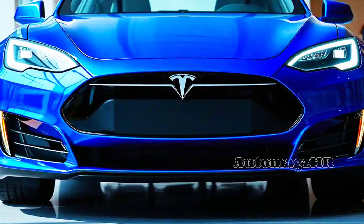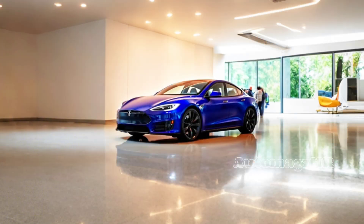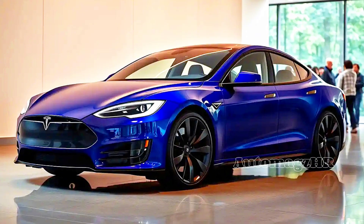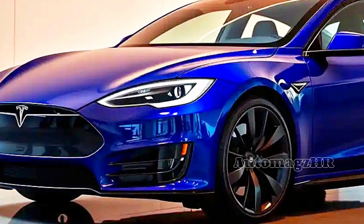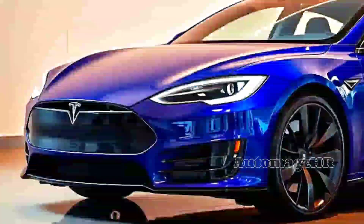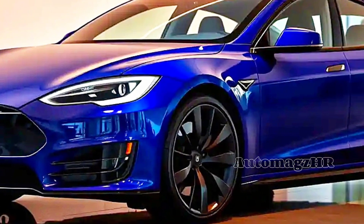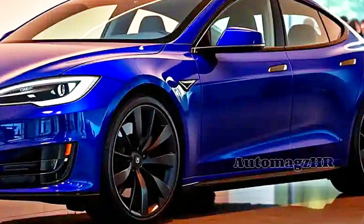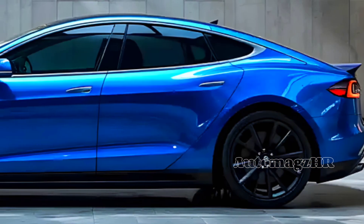The sharp, bold front end gives a futuristic feel, while the flowing body lines create a highly aerodynamic profile. Sharp laser headlights cut through the darkness, while the active grille intelligently regulates airflow to maximize efficiency. The large aerodynamic rims not only provide a sporty look but also reduce air resistance.